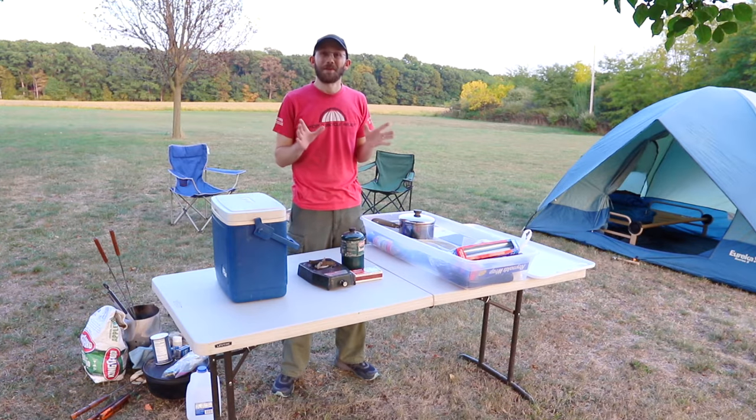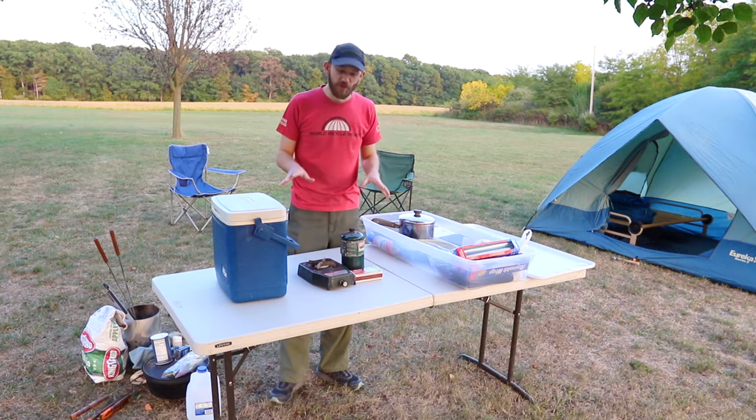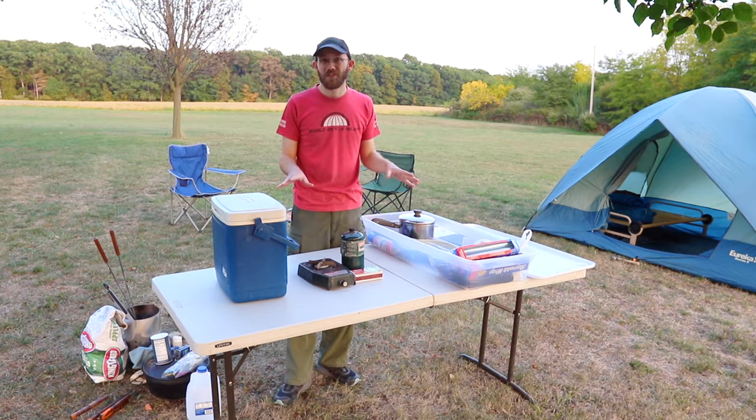So with that we're gonna jump into the video. I have a lot of stuff you're gonna need to cook and eat your meals on a camping trip, so I'm gonna point out some of the things that I see as essentials that you're gonna need to take on pretty much every trip.